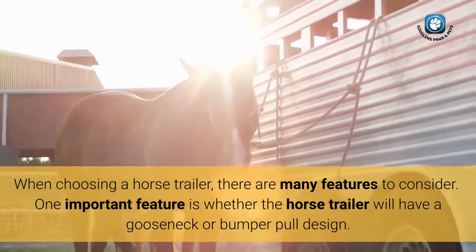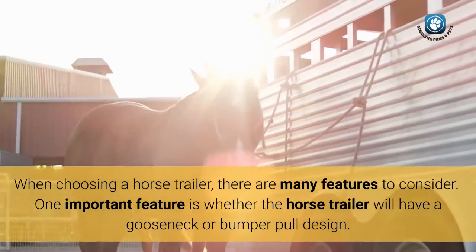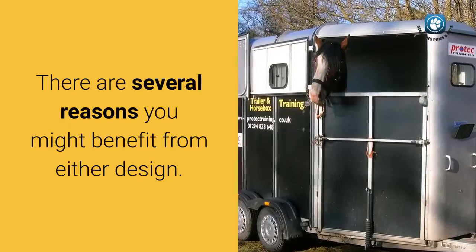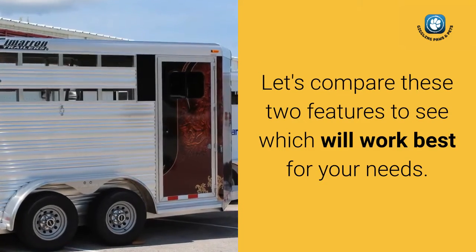When choosing a horse trailer, there are many features to consider. One important feature is whether the horse trailer will have a gooseneck or bumper pull design. There are several reasons you might benefit from either design. Let's compare these two features to see which will work best for your needs.